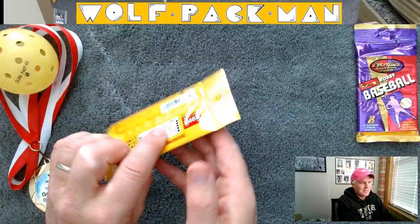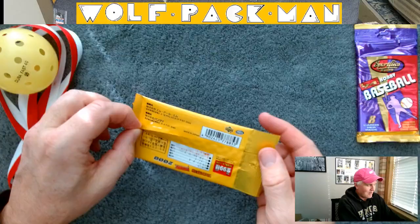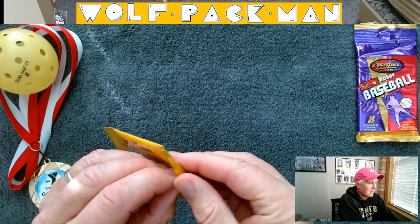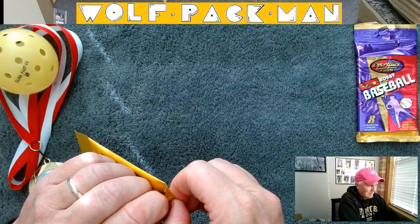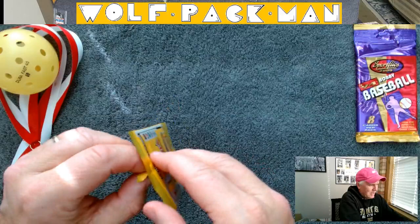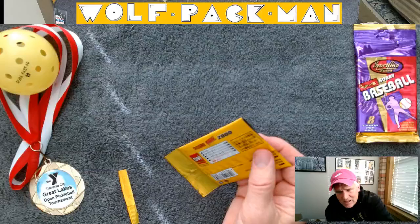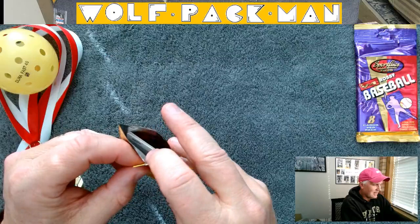Let's take a look at the Japanese cards first. It's a rack pack — you can see it's got the little hanging rack pack thing, and it's all Japanese cards. This boy needs some fingernails — not gonna get it, gonna have to go to the all-powerful scissors. And there I just cut Sadaharu Oh's feet off the card.